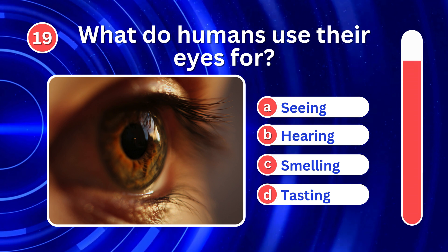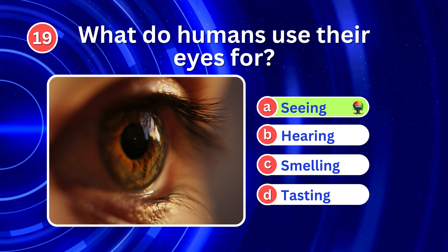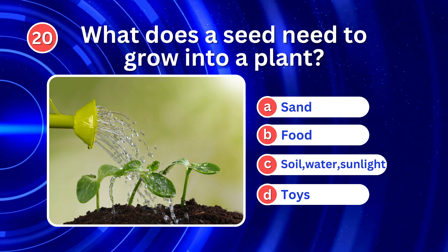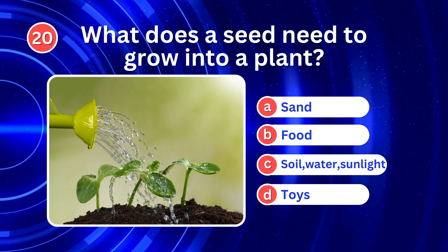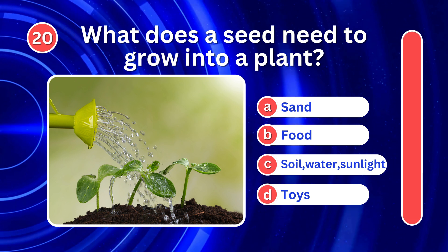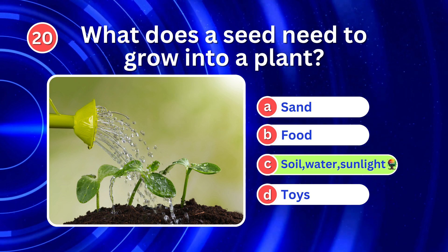What do humans use their eyes for? It's A. Seeing. What does a seed need to grow into a plant? It's C. Soil, water, and sunlight.